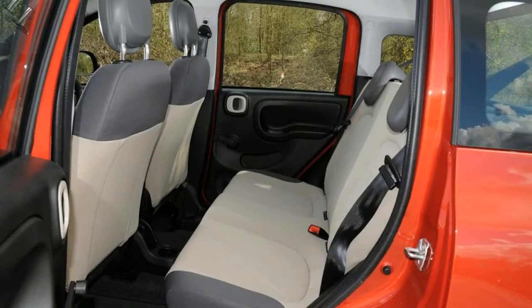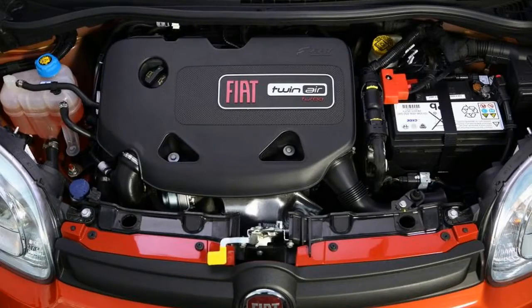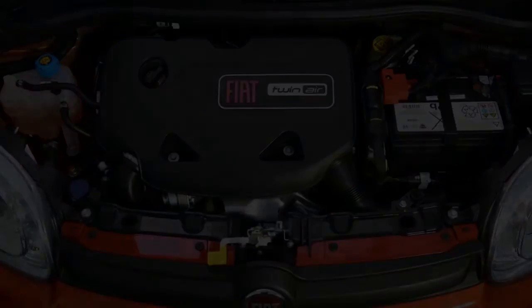Interior trim quality doesn't always match that of more premium rivals, but the latest Panda is developing an excellent reputation for reliability in our driver power satisfaction surveys.